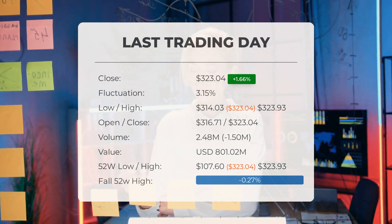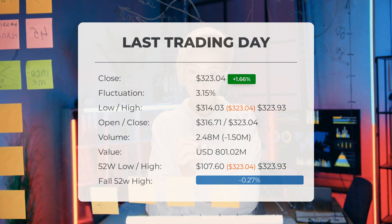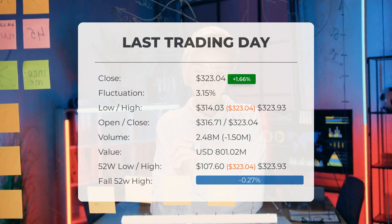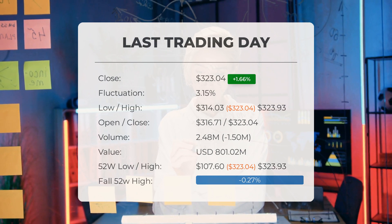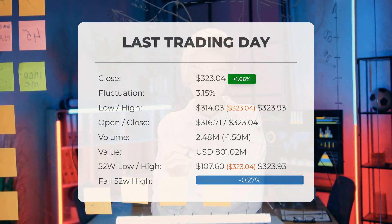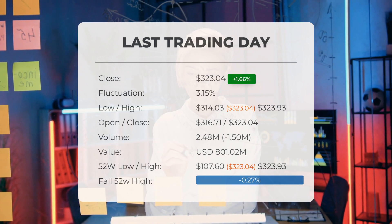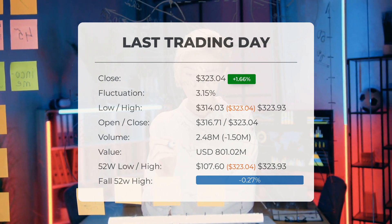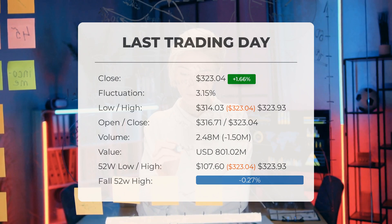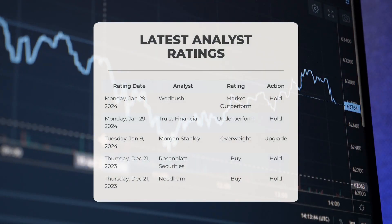On the last trading day, the volume of shares fell by 1 million, with a total of 2 million shares bought and sold, amounting to approximately $801.02 million. A decrease in volume at higher prices may indicate a divergence and could serve as an early warning for potential changes. Looking at the past 52 weeks, the highest price was $323.93 and the lowest was $107.60. Currently, the stock is just $0.89 — or 0.27 percent — below its 52-week high, which is also the all-time high.